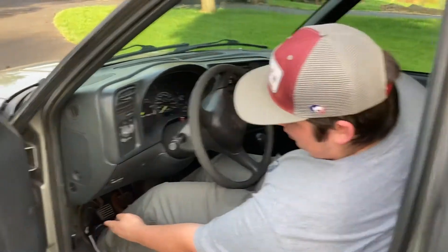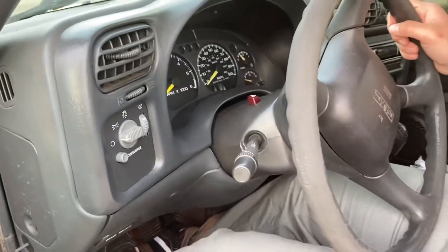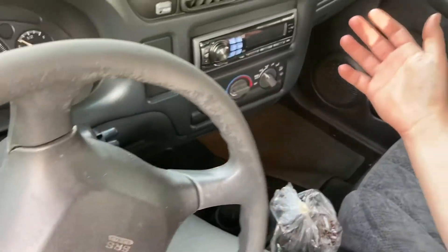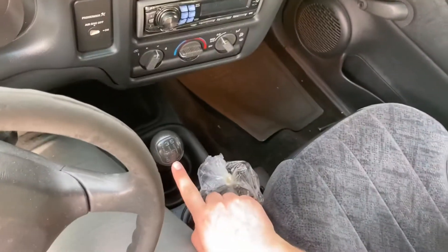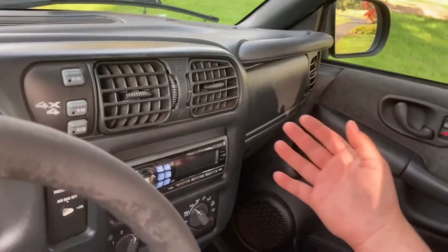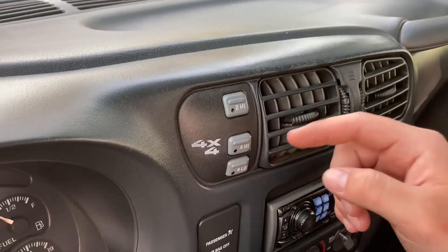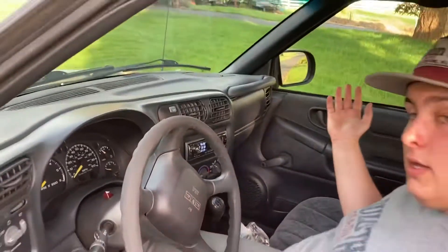Down here you have the e-brake, the hood release, the e-brake release, and the clutch pedal, brake pedal, and gas. It has a five-speed manual transmission. It's also got an Alpine radio, the air conditioning blows cold, and because it's a ZR2 it's got on-the-fly four-wheel drive.